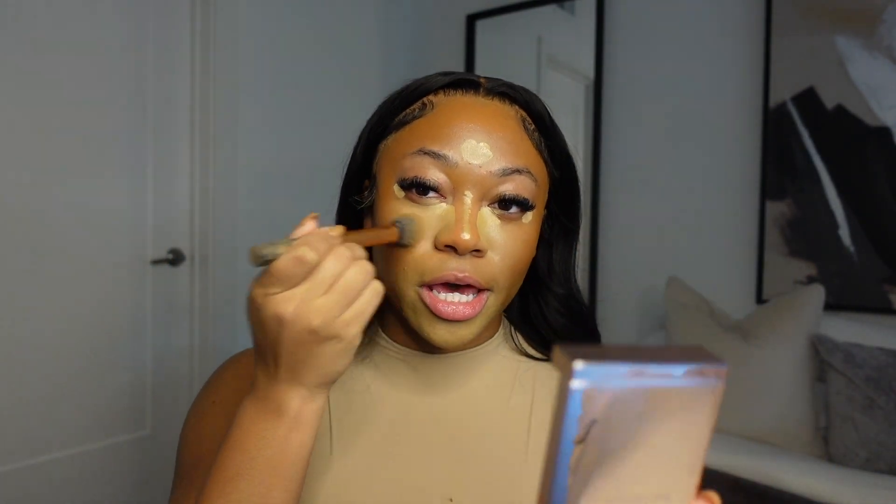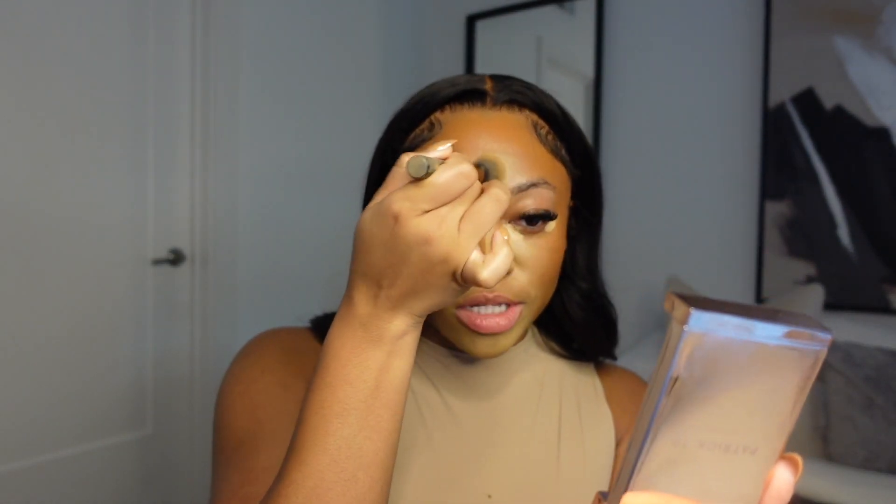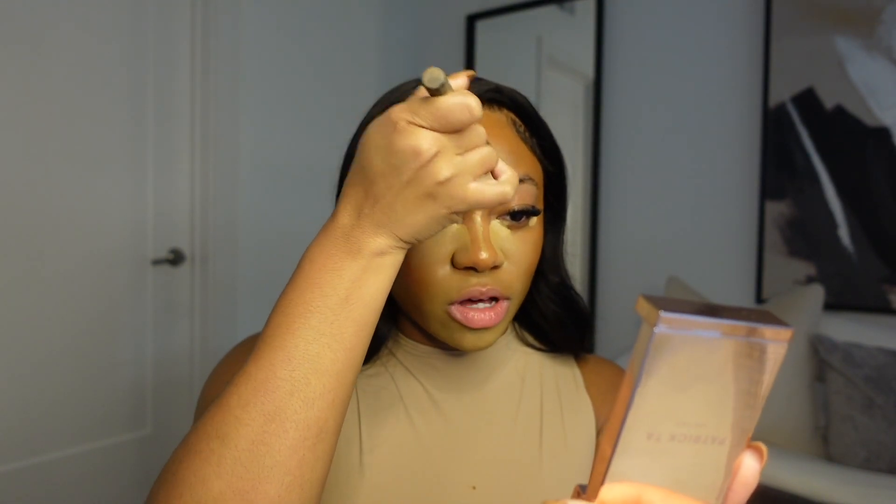Skin tints for the summer are like a win — your face can actually breathe versus everything being so heavy, like a foundation. For winter I do lean more to foundations, but for summer, honey — I know summer is almost over and it's almost fall, but y'all get me.